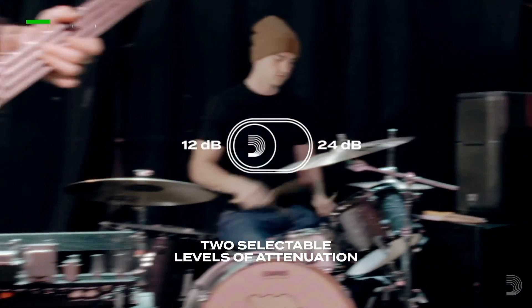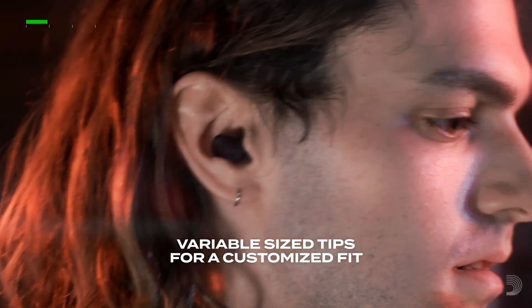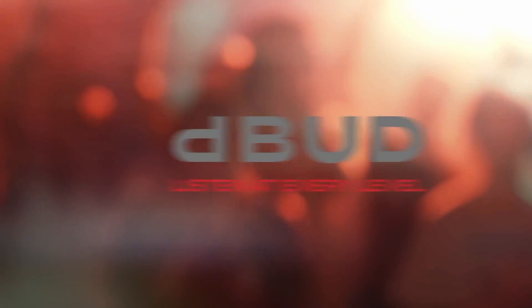Introducing D'Addario D-Bud Hearing Protection. From loading, to soundcheck, to the roar of the crowd — for the music you love, at every level.